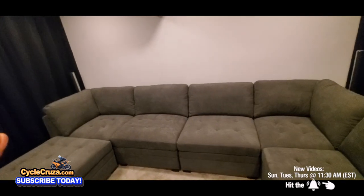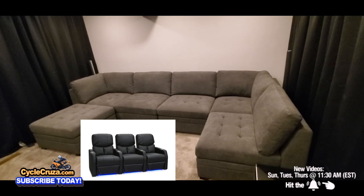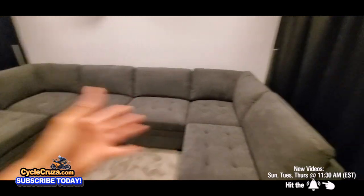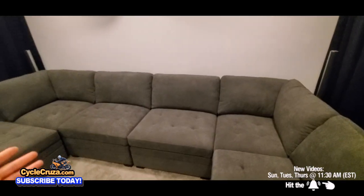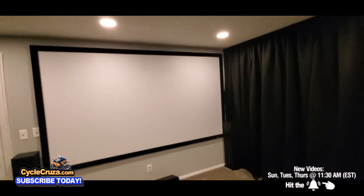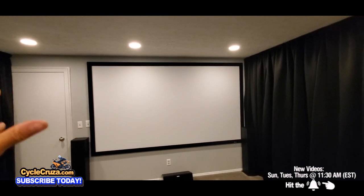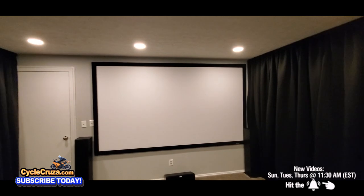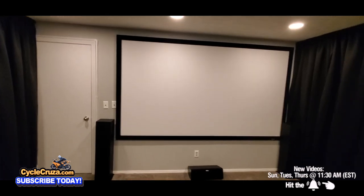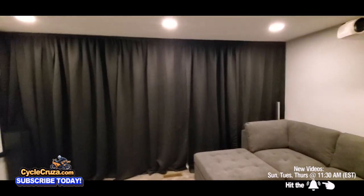I wanted to do a sectional instead of the traditional recliners that some people use for movie theater seating. It's more awesome having the sectional because you can configure it in various ways — like a bed, two separate sofas, all kinds of setups. You can just lay back and watch the big 120-inch screen. I spent literally probably a week doing research on all this stuff to get the best deals for the best products, and I am just astounded by everything.